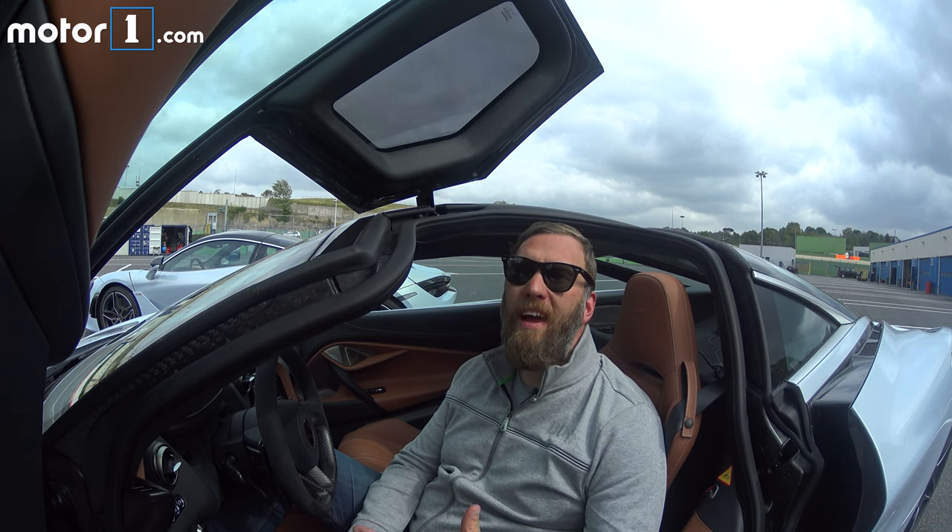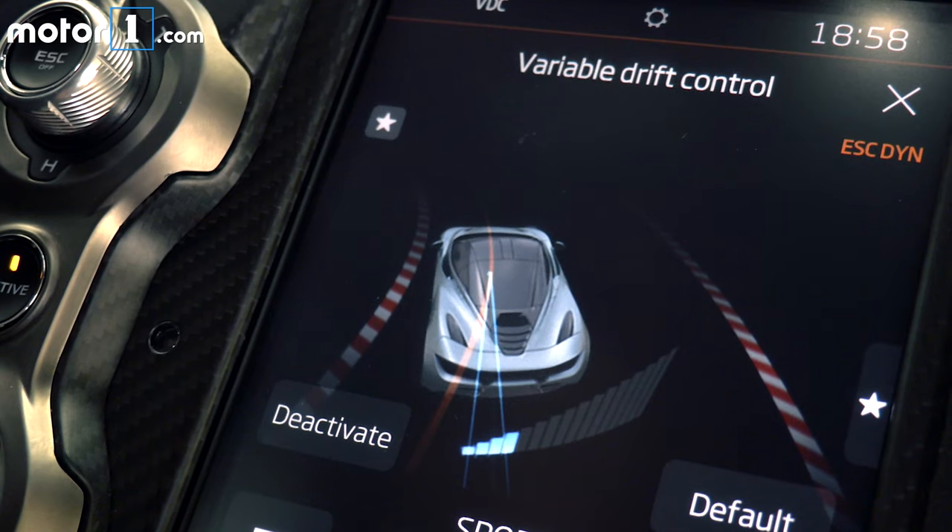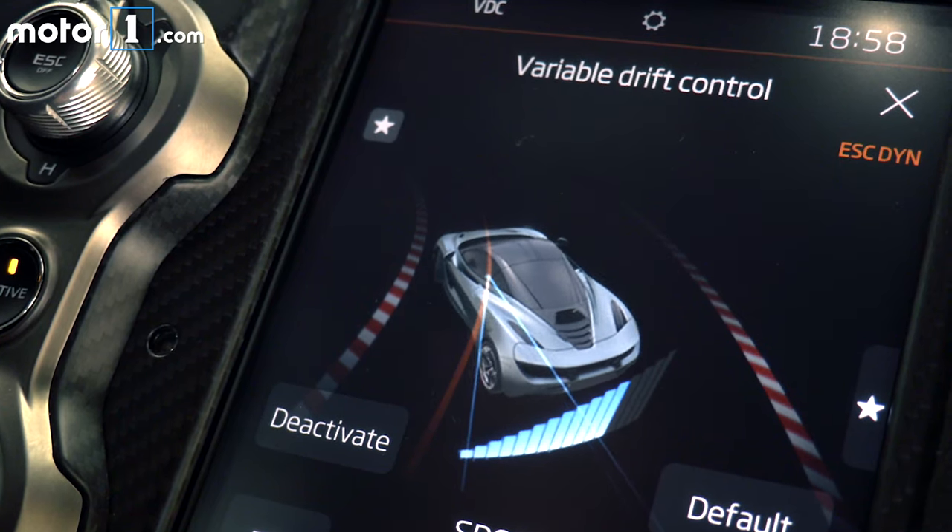All the good work done to make this car very light is accentuated by a super powerful engine that's right behind my ear. This car has a 4-liter twin-turbocharged V8 making 710 horsepower and 568 pound-feet of torque.